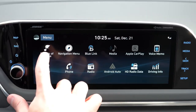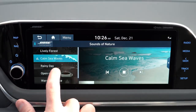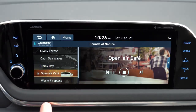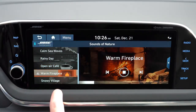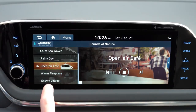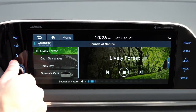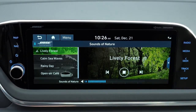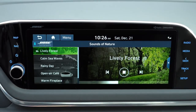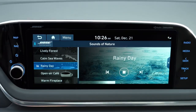The Sounds of Nature feature lets you listen to ambient audio while driving. Options include a Lively Forest, Calm Sea Waves, Rainy Day, Open Air Cafe, Warm Fireplace — perfect on a 20-degree day — and a Snowy Village. It's a very unique idea and yet another class exclusive to this segment. I wouldn't recommend it if you're feeling tired, since it might put you to sleep, but it's something no other car in this class is doing.